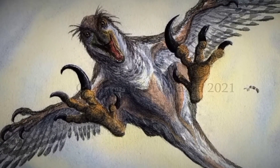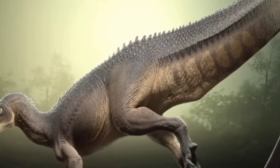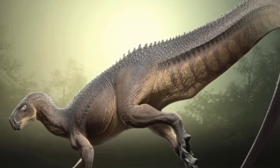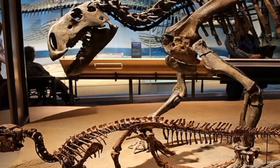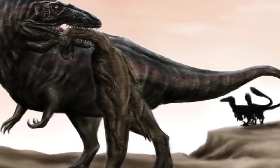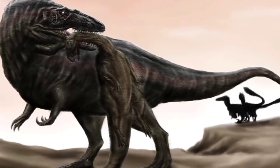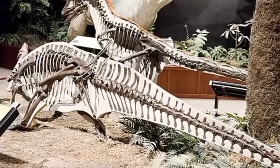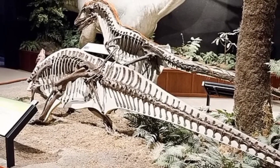The exact hunting strategy of Deinonychus is a subject of ongoing debate among paleontologists. Two main theories have emerged. Some researchers propose that they hunted in packs, similar to modern-day wolves or lions. In a pack, individuals would have coordinated their efforts, allowing them to take down larger prey or overwhelm the defenses of potential victims. The close-by discovery of Deinonychus fossils, which suggests social or group behavior, lends support to this theory.